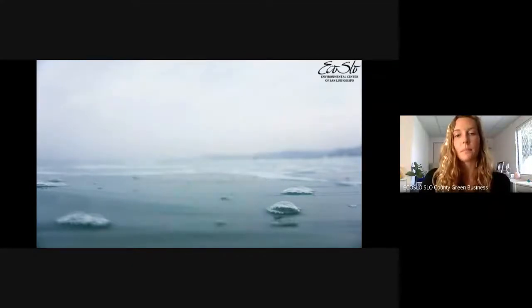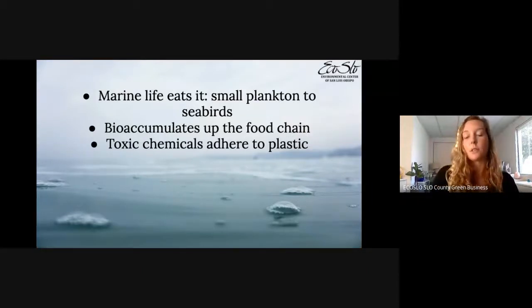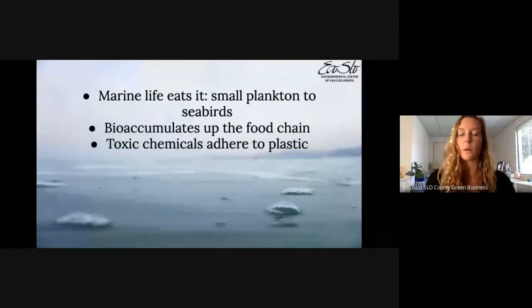Why should we care? First, our marine life eats it. Small phytoplankton eat it, fish eat plankton, bigger fish eat those fish — it bioaccumulates up the food chain until we eat it, because we eat fish that have consumed plastic. Filter feeders like oysters also accumulate plastic, and humans eat those as well. Plastic also has toxic chemicals that adhere to it because of its hydrophobic surface — chemicals like PCBs can stick to the surface of plastic.